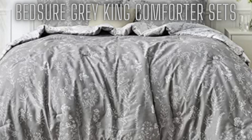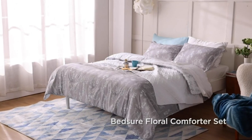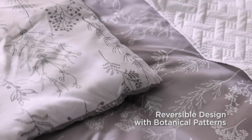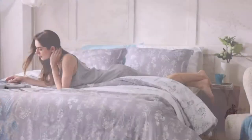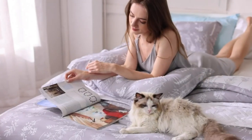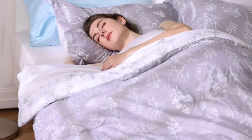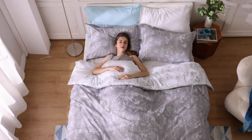At number 4, the Bedsure Grey King Comforter Sets. The Bedsure Floral Comforter Set brings a breath of spring for any season, adding a vivid floral vibe to your bedroom with grey and white leaf pattern. Reversible plant comforter features botanical prints on both sides, so you can switch up the look to suit your decor and mood. Lightweight and fluffy bedding comforters made with 100% soft polyester.